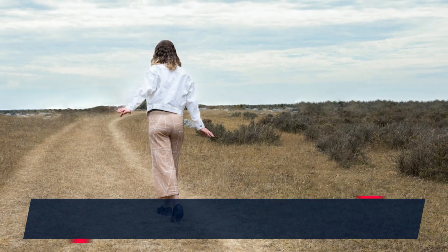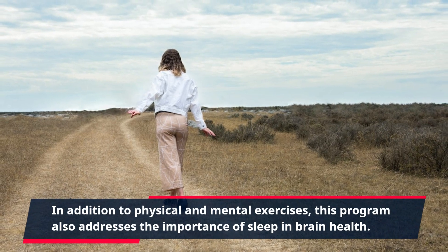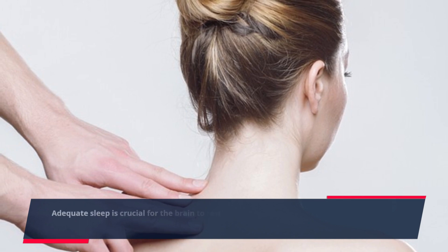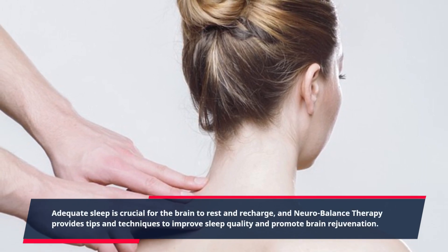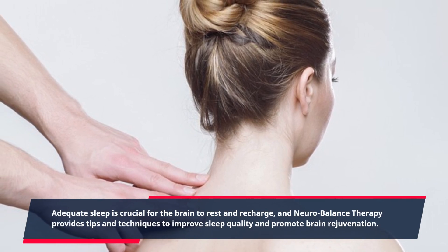In addition to physical and mental exercises, this program also addresses the importance of sleep in brain health. Adequate sleep is crucial for the brain to rest and recharge, and NeuroBalance Therapy provides tips and techniques to improve sleep quality and promote brain rejuvenation.